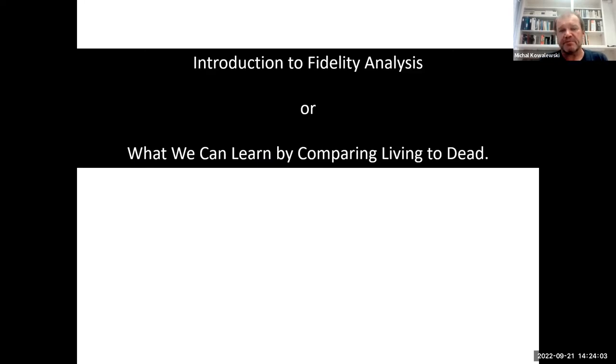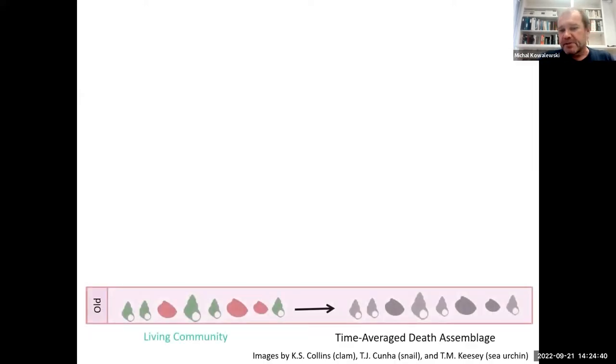One of the main ways we do this is by comparing living to dead assemblages — very often referred to as fidelity analysis. This is a statement about how faithful the death assemblage, or cemetery of dead shells, is relative to the living organisms. Imagine a long time ago on a seafloor there was a happy community of snails and clams. Over time, some would die and stay on the surface or be buried to shallow depth, forming a death assemblage — a cemetery that grows as generations proceed.